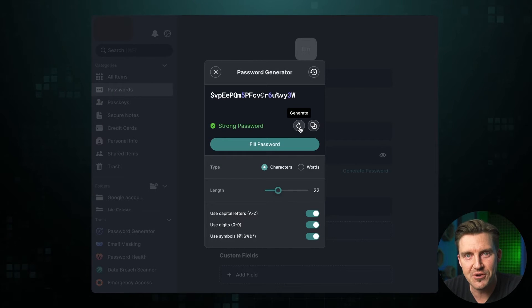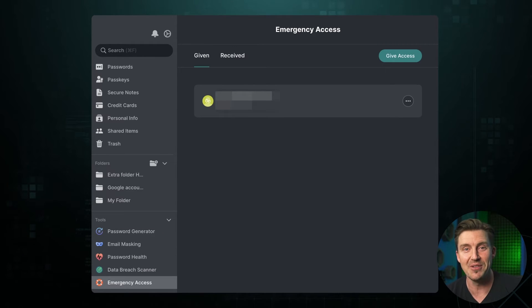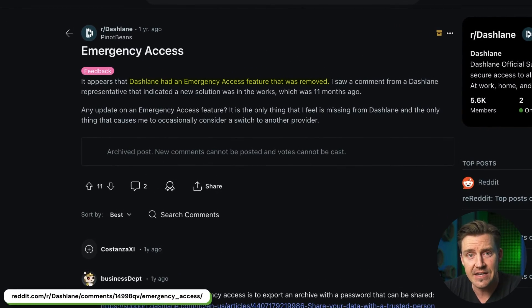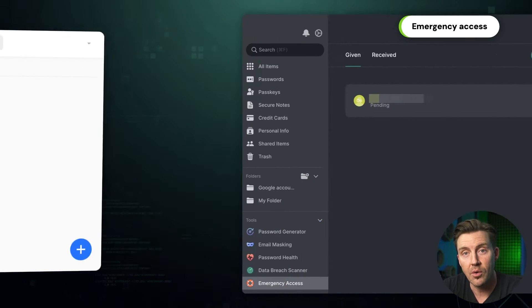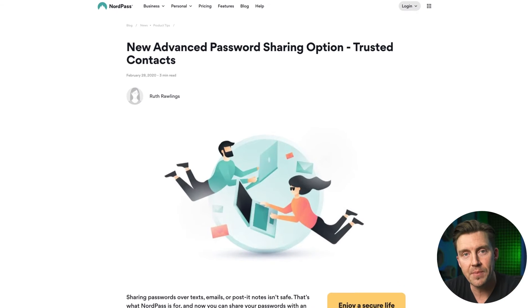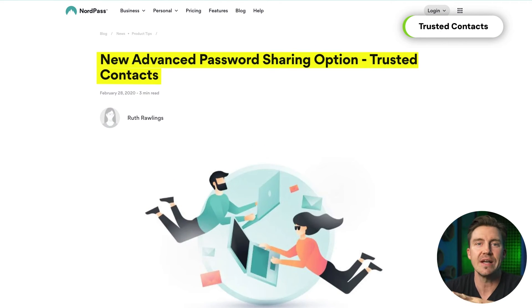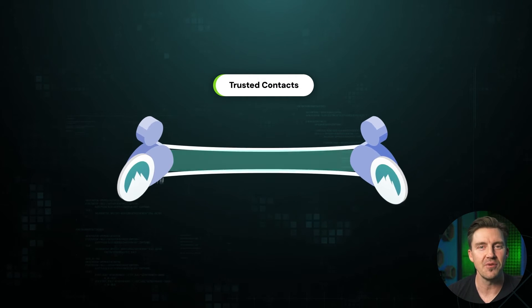Not only does NordPass provide free features, but it also keeps old features instead of removing them, like some other password managers. You might have heard that Dashlane got rid of the emergency access feature, so if you're using that password manager and somehow lose access or some kind of accident happens, your passwords are just lost forever. This is not the case with most best password manager apps, including NordPass — it has had this crucial feature since 2021. NordPass's trust contact feature makes it possible to establish a secure tunnel between me and another user, so whenever I have to share information with them, it's transferred properly.